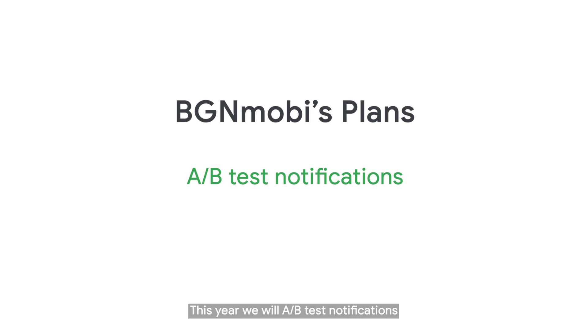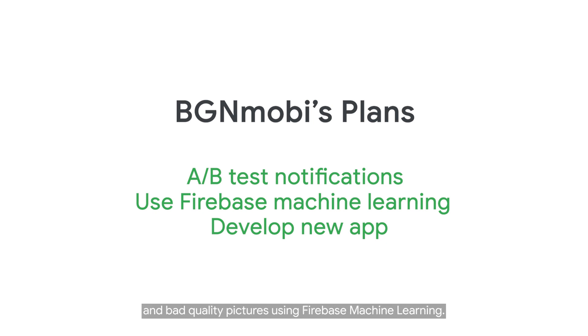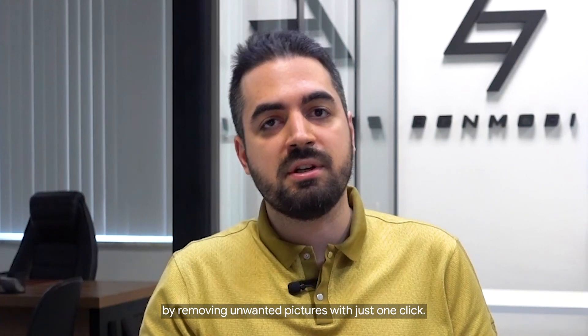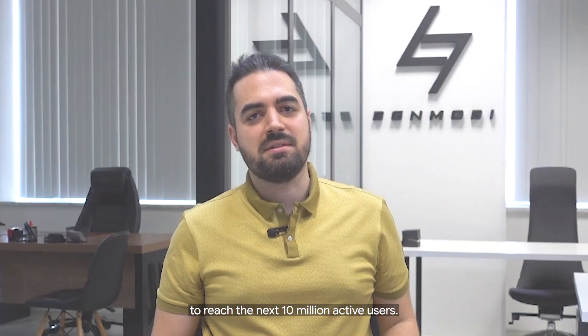This year we will A/B test notifications to increase our conversion and retention. We will use Firebase machine learning to improve our user experience with AI. We are working on an app that detects blurry and low quality pictures using Firebase machine learning, so users can clear up space by removing unwanted pictures with just one click. With Google AdMob and Firebase, we want to expand our ecosystem to reach the next 10 million active users.